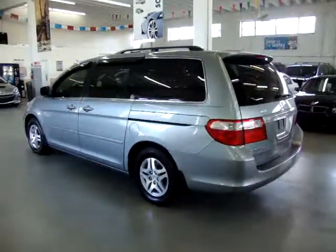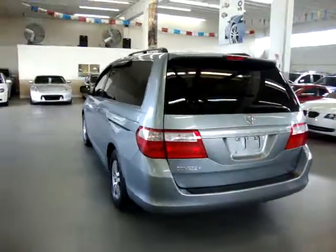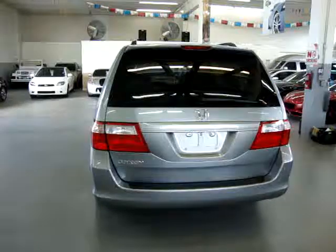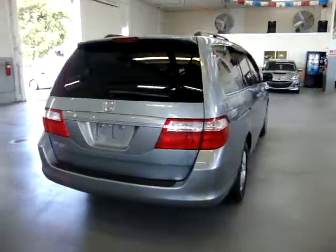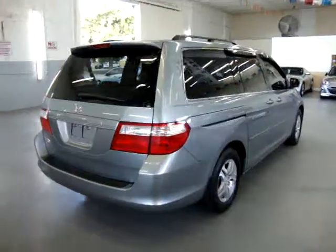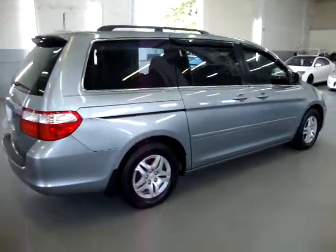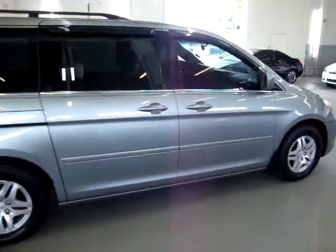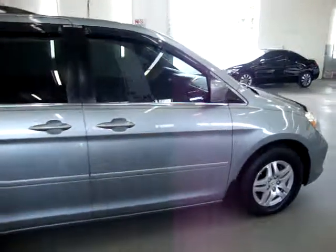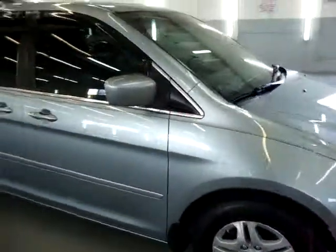We are located at 3200 NW 37th Street, Miami, Florida, 33142. We're open Monday to Friday from 9 a.m. to 6 p.m., Saturdays 9 to 5, and we're always closed on Sundays. We've been in the car business since 1992 and have sold over 30,000 cars. We are an accredited member of the Better Business Bureau with an A-plus rating — there's a clickable link on our website that'll take you right to our rating.